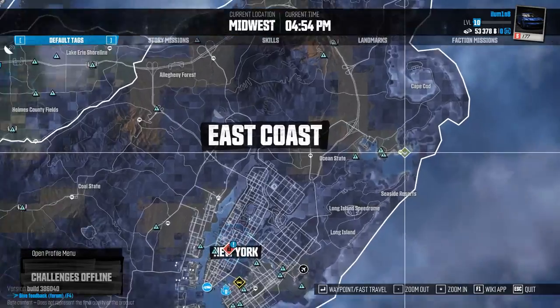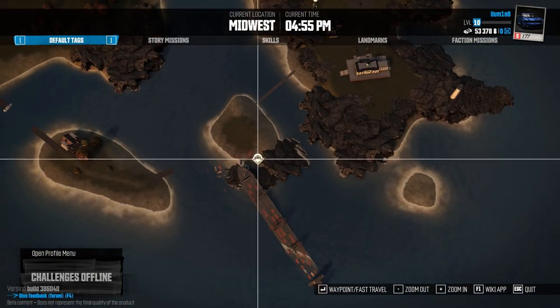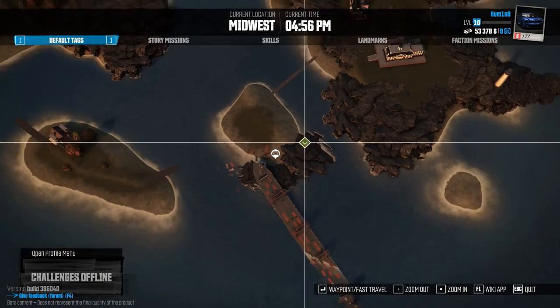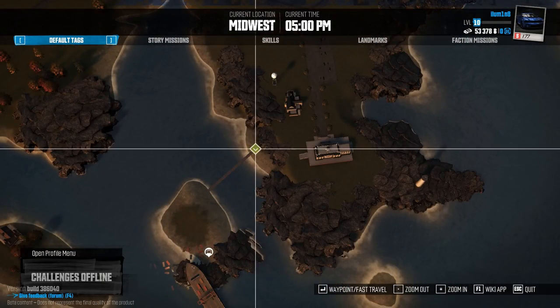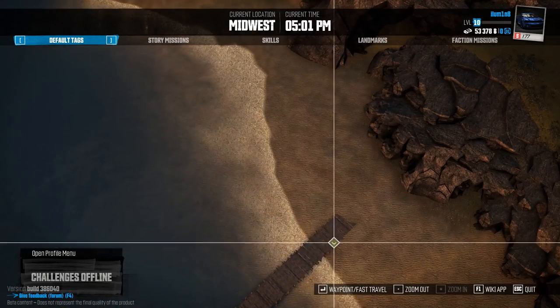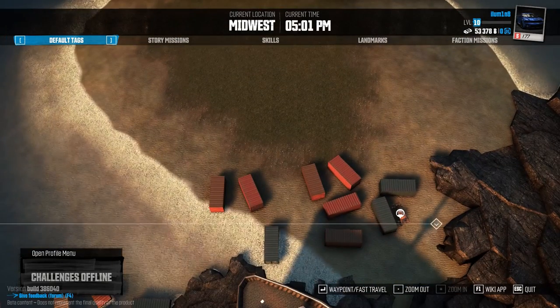Number eleven is right on the edge here, sort of on this little island. You won't be able to fast travel yet, so the idea is that you want to ride across this bridge and then you'll get to the kit car, which is situated just behind these crates.